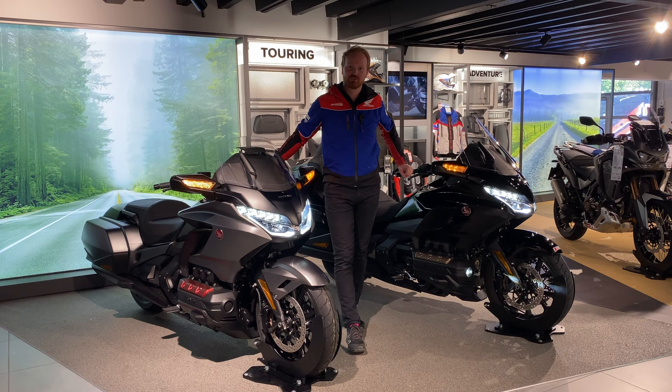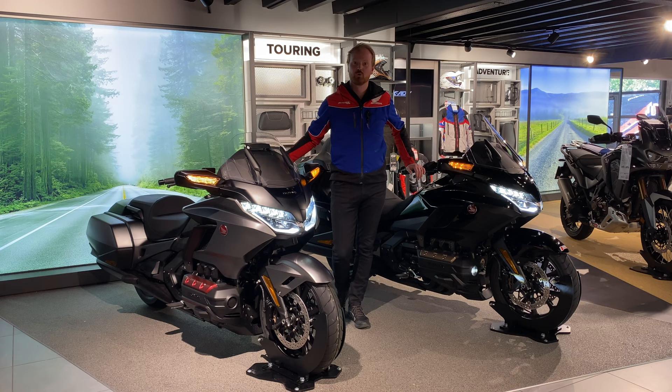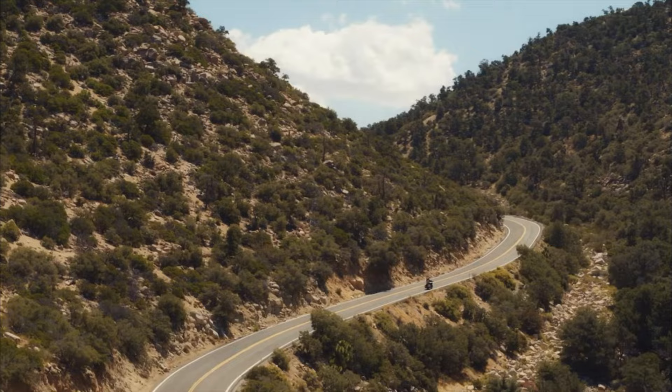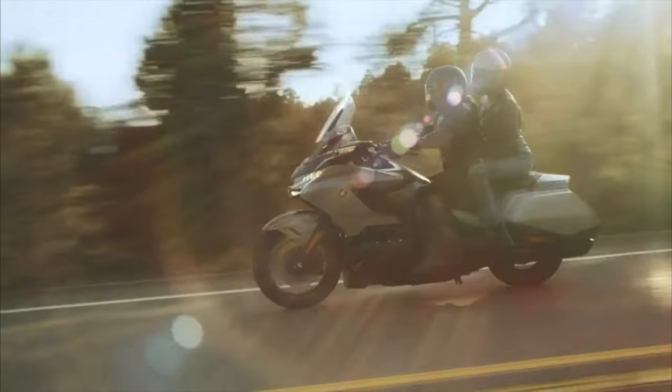Hello and welcome to John Banks Honda Motorcycles in Colchester. My name is James, I'm the General Sales Manager, and it's my pleasure to introduce you to the Honda Goldwing. We've been entrusted by Honda to sell these absolutely fantastic top-of-the-line tourers. The Honda Goldwing motorcycle represents a rich history spanning over four decades, capturing the hearts of riders across the globe. Introduced in 1974, the Goldwing revolutionized long-distance touring.